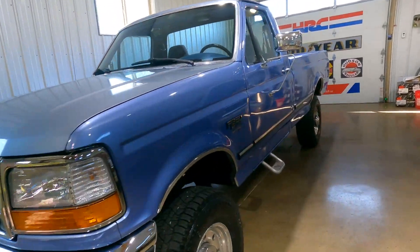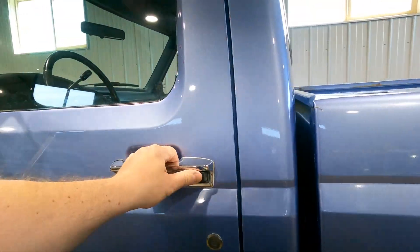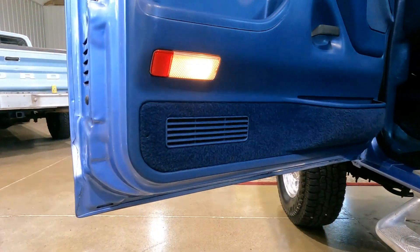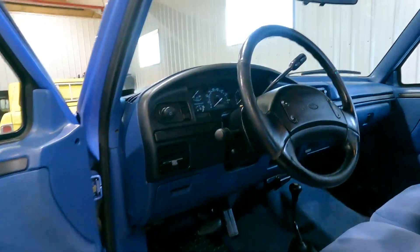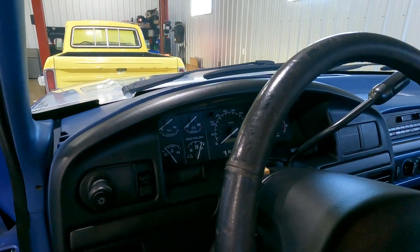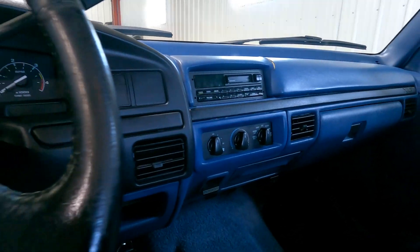We'll go to the driver's side. You can see how nice this door panel is too. The steering wheel has a little bit of wear to it, but just really clean.